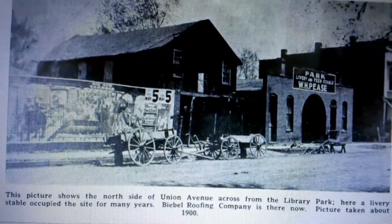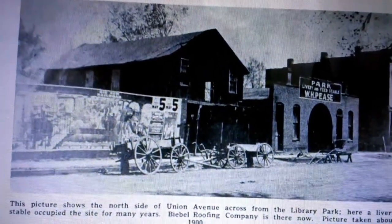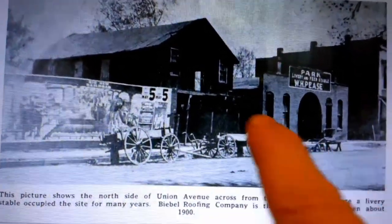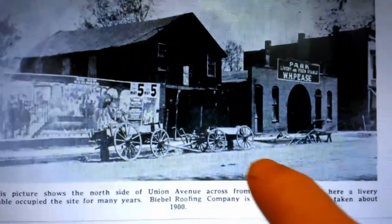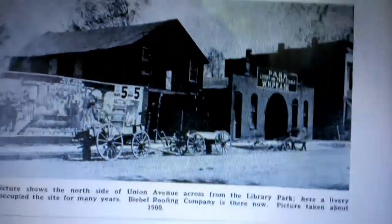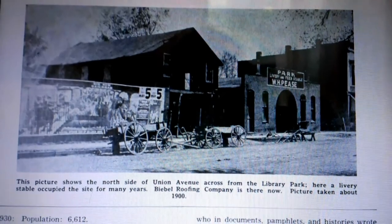Just like this building here — this was an old livery stable, right in the very downtown, next to the very first stoplights we ever had. This building now is a gas station, all paved, so you can't find anything there. But this building here still exists — it's very old and in very bad shape, and this photo was taken in 1900.